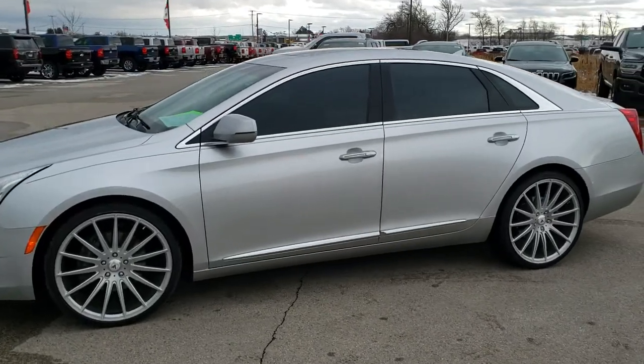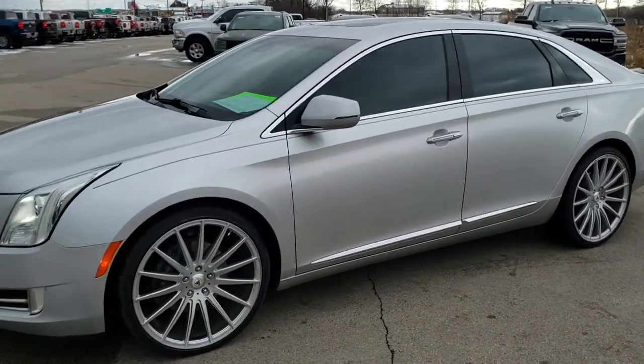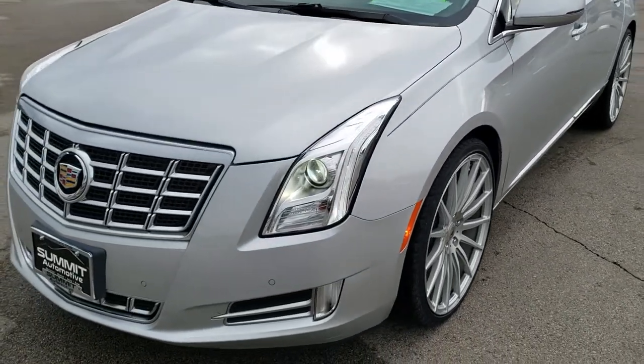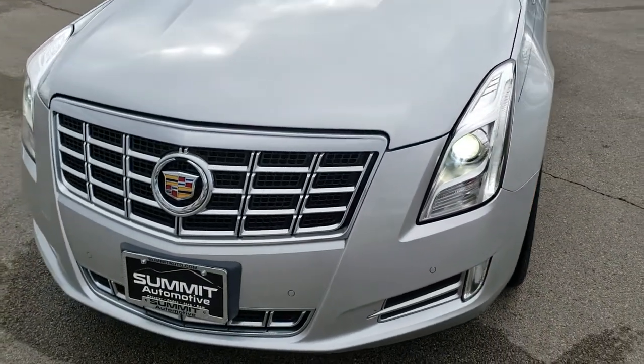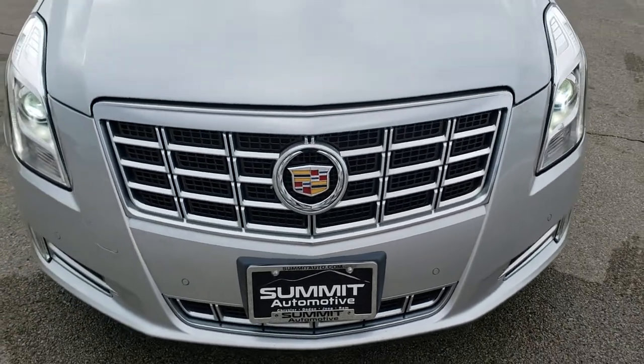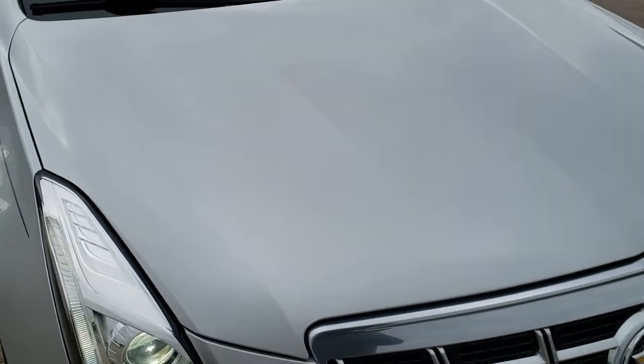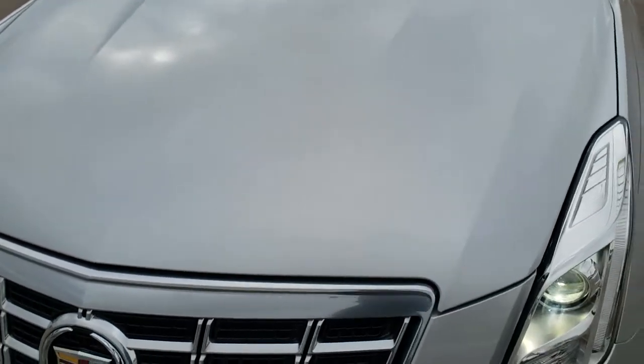This is stock number 9J360D. We are here at Summit Automotive in Fond du Lac, Wisconsin, your new and used car headquarters. Today we are checking out this super clean 2013 Cadillac XTS4. This vehicle has a 3.6 liter V6 dual overhead cam motor, which pumps out 301 horsepower.